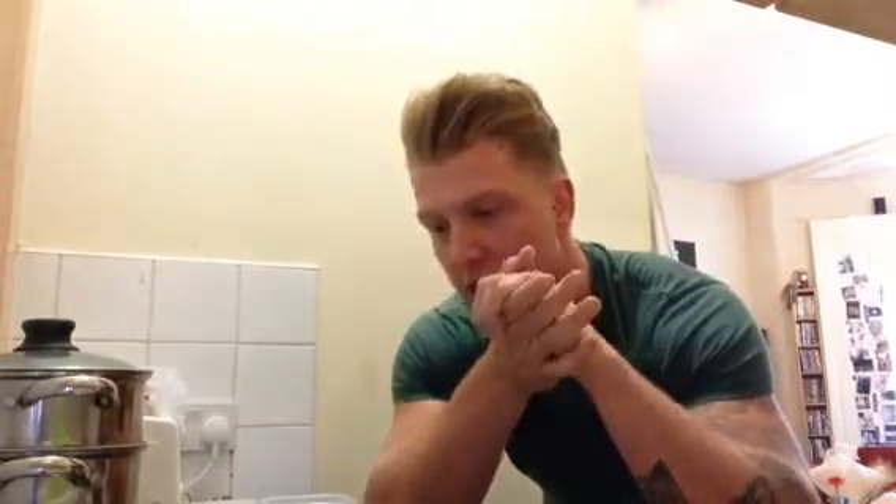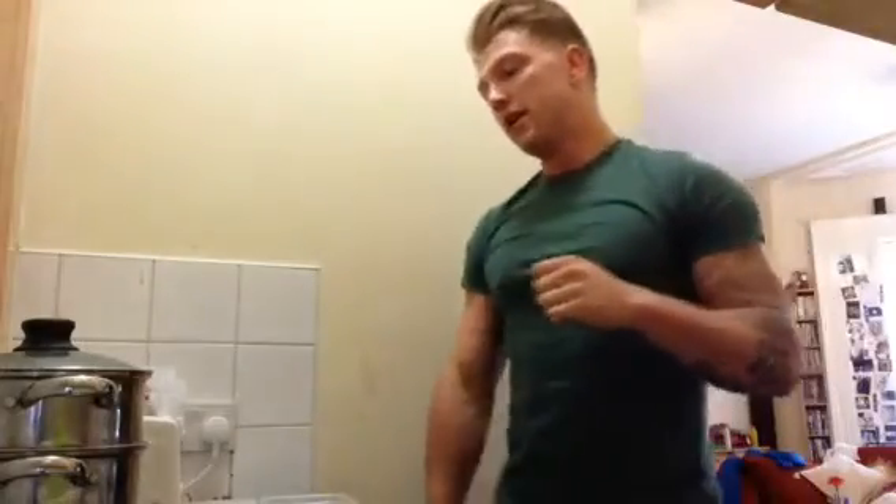We use MyFitnessPal to help us either gain or lose — so either go into a deficit from those numbers or increase them. Obviously to grow, or to cut, which is what I use mine for. It sounds so much more complicated than it is — it really isn't that complicated.